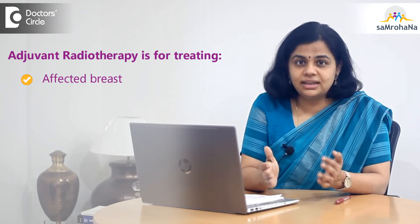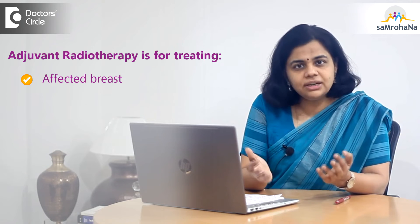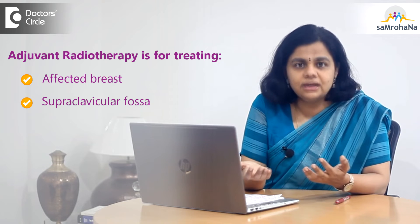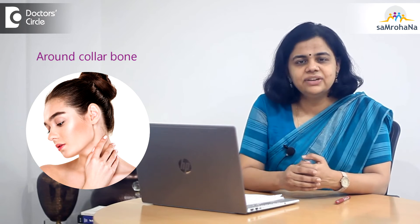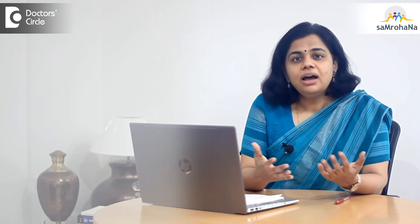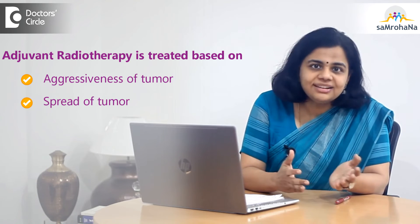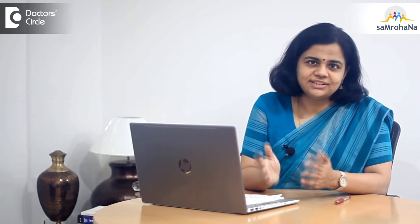It is not only the affected breast that is treated in adjuvant radiation therapy. We also treat what we call the supraclavicular fossa — that is the area in and around the collarbone and neck areas — depending upon how aggressive or how spread the tumor was as per the histopathology report post-surgery.